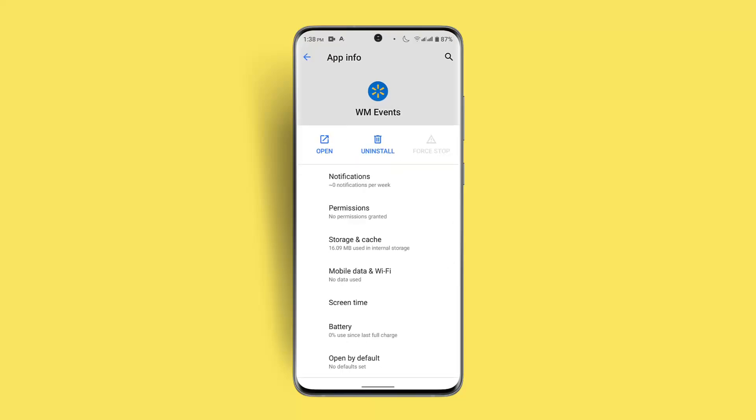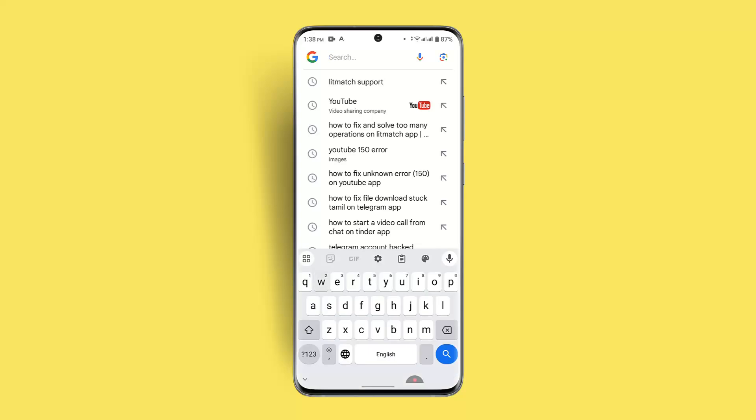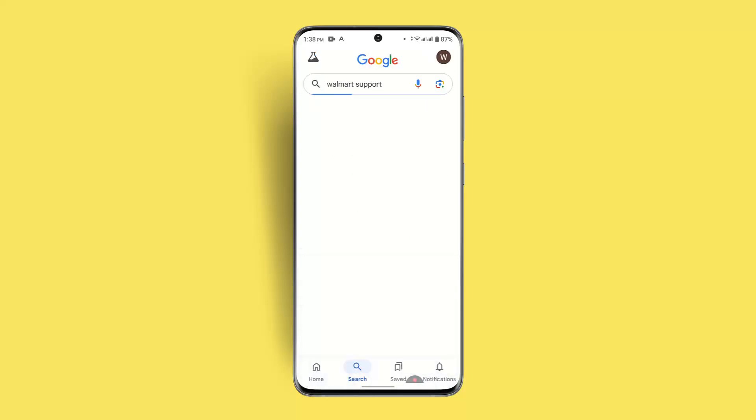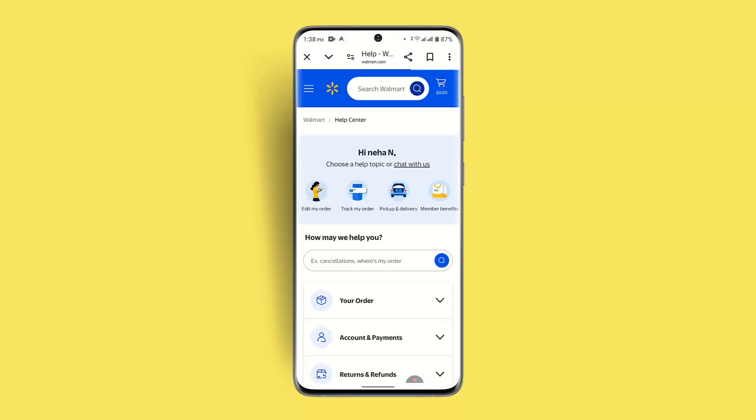If nothing seems to be working, contact your store's IT department or Walmart's technical support for further assistance. To contact them, open a browser and type in 'Walmart support' in the address bar. Press the first link that comes up and send feedback regarding the issue you're facing. They will respond within 24 to 48 hours.